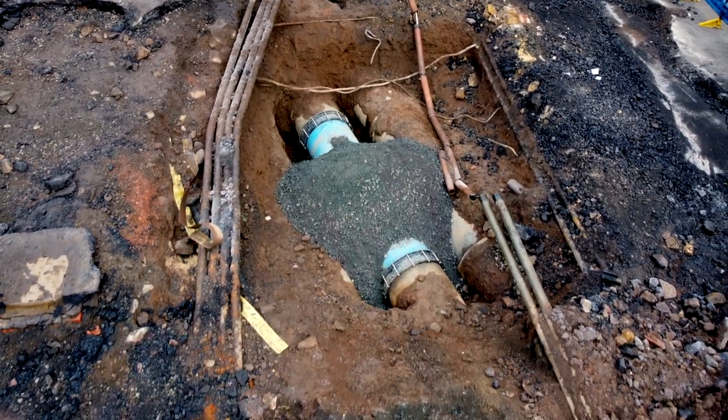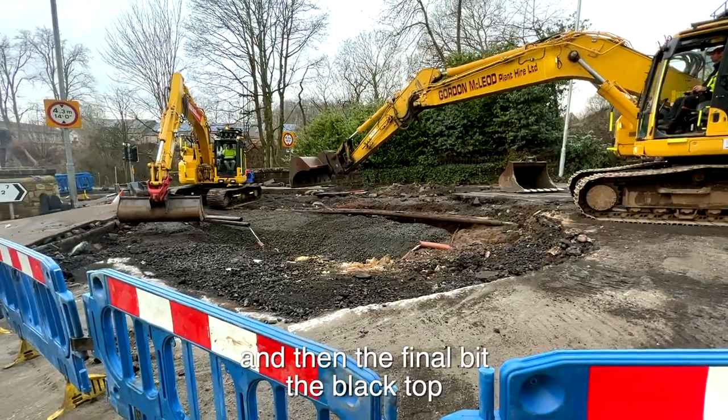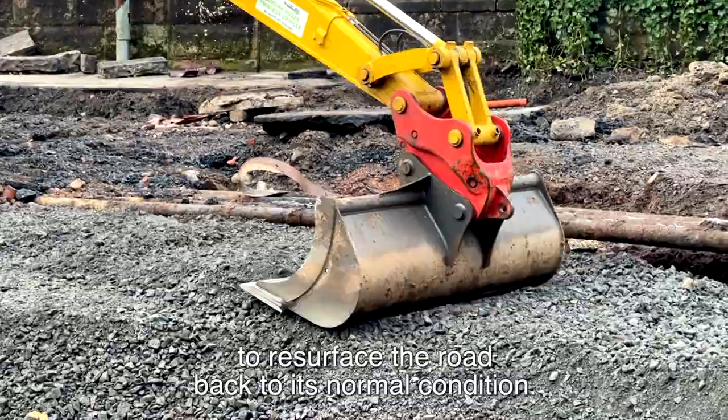That's included excavating all the way and then refilling that, sorting all the ironwork and the pavement, the curbs, and then the final bit of the black top to resurface the road back to its normal condition.